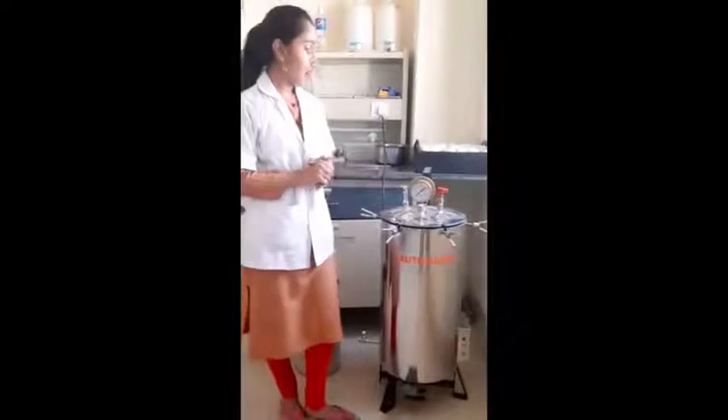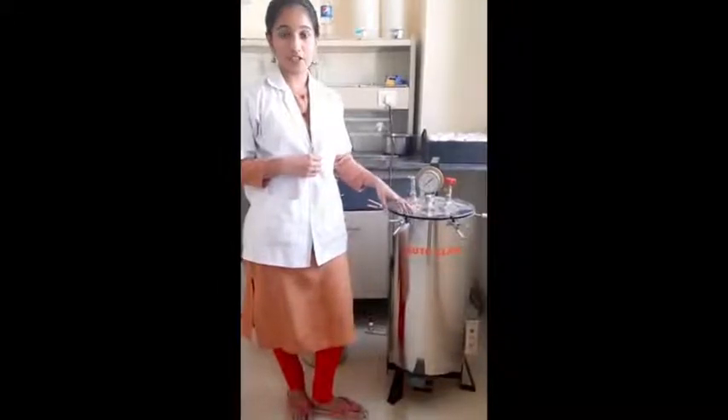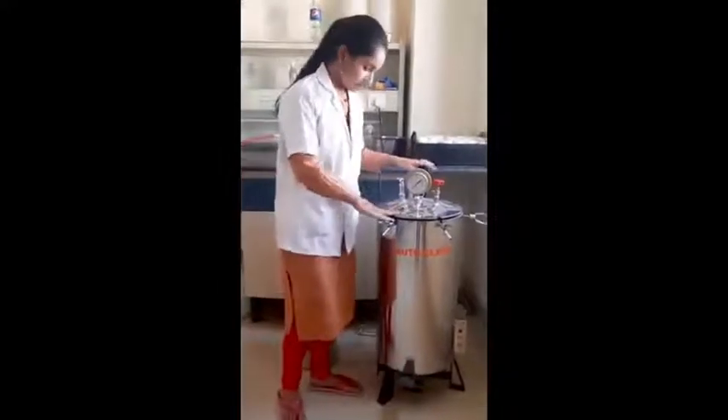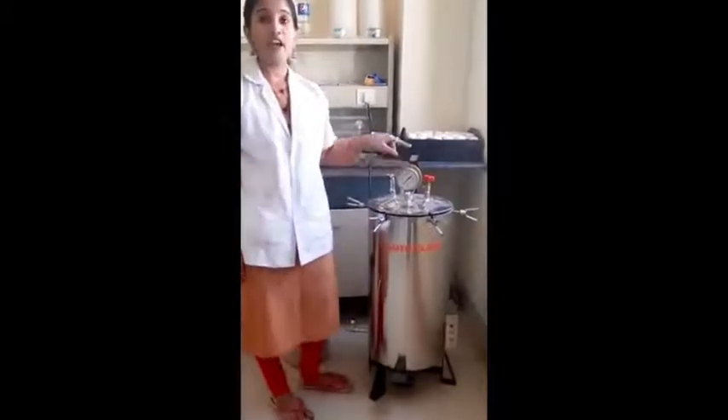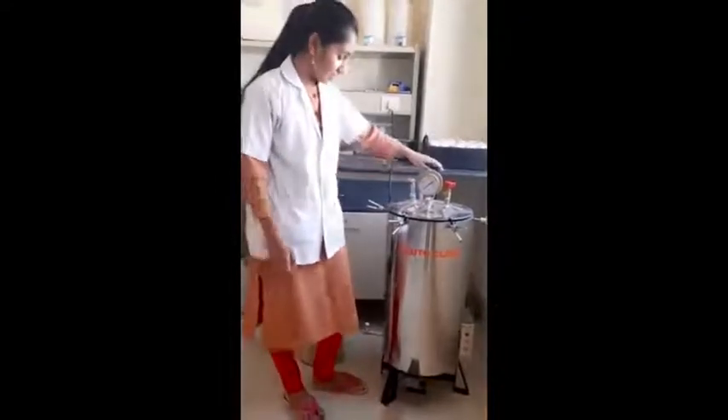Hello everyone, I am Subanki from the Department of Applied Genetics, third-year student. I am here to tell you about this autoclave instrument. This autoclave machine is used for the sterilization of glasswares and media. This instrument uses steam under pressure for sterilization purposes. This is the pressure gauge. When the scale reaches one atmosphere pressure, we will keep it for 15 minutes. The instruments are kept in the autoclave for 15 minutes for sterilization purposes.